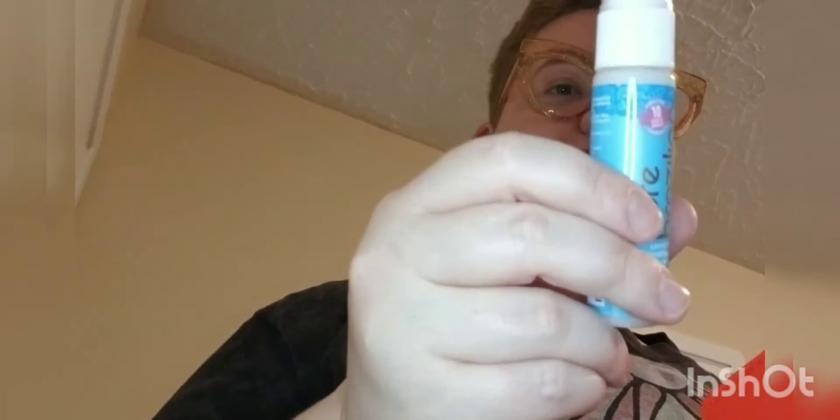Pure Brazilian leave-in conditioner. I've gotten this before, a year prior or something. It worked pretty good — conditions your hair. It's a leave-in conditioner.